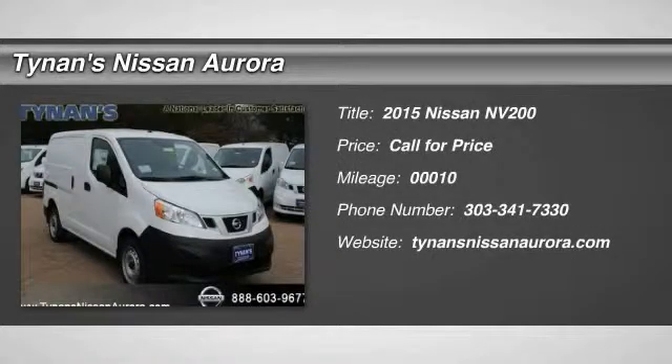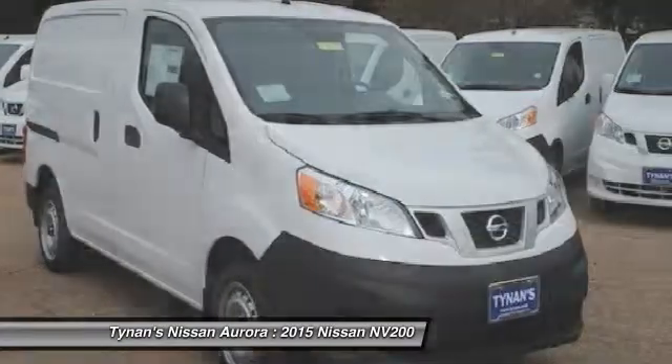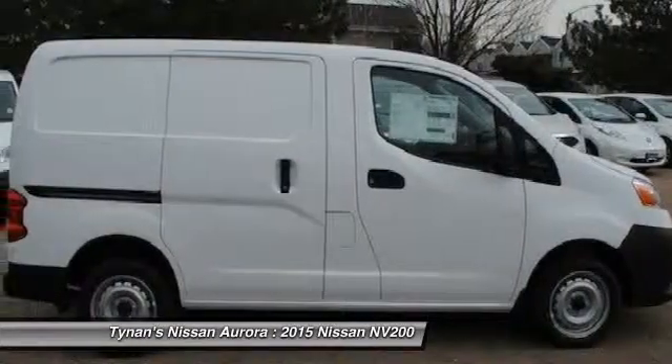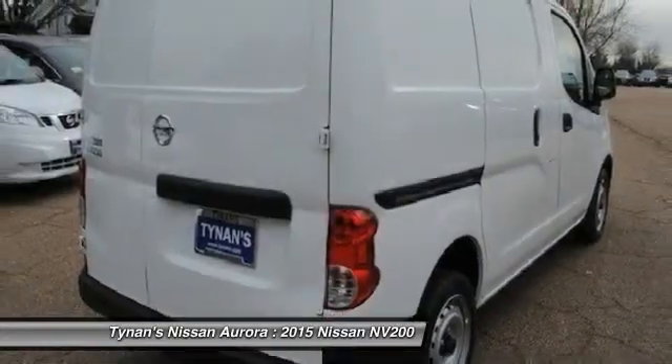The 2015 NV. You're a lot more than what it says on your calling card, and you need your vehicle to be more than a van. You demand innovation and versatility. You need it to be your mobile office, your workshop, and your billboard on wheels.